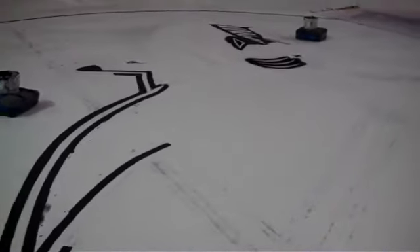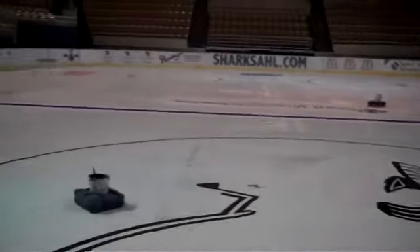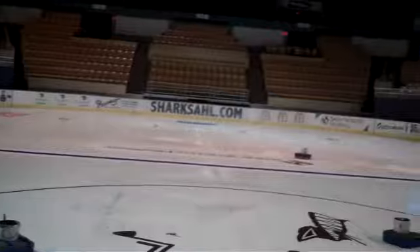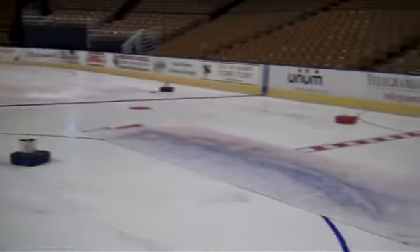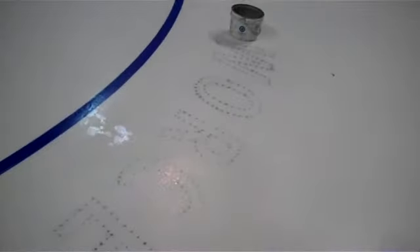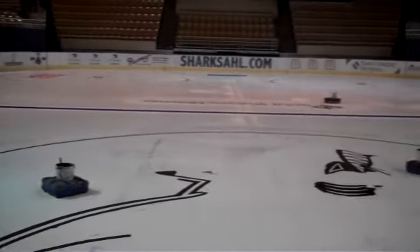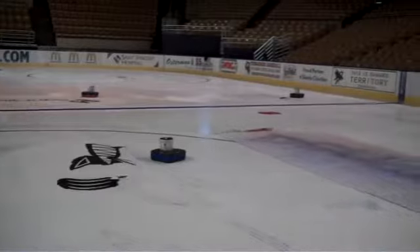This process takes really all day long. You can see 'Worcester' painted backwards on the ice, but opening night is a week from Saturday, so things are moving right along here at the DCU Center.